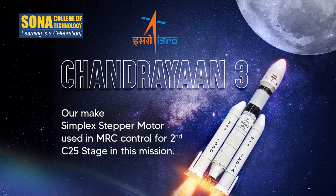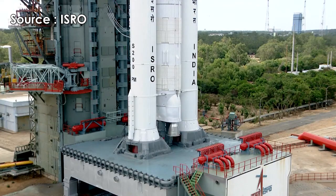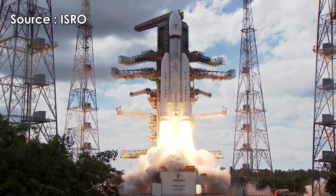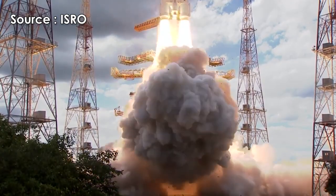10, 9, 8, 7, 6, 5, 4, 3, 2, 1, 0... plus 5 seconds.